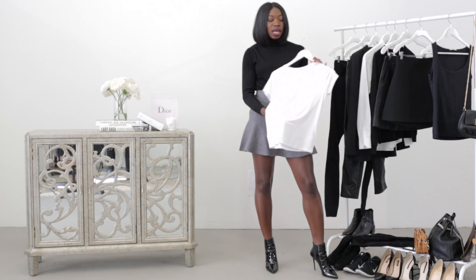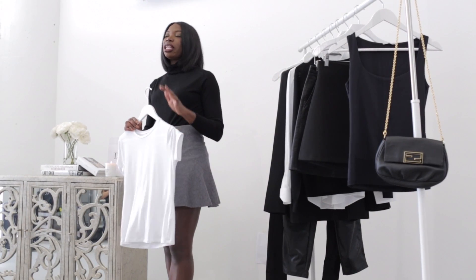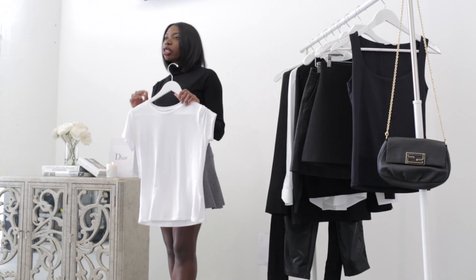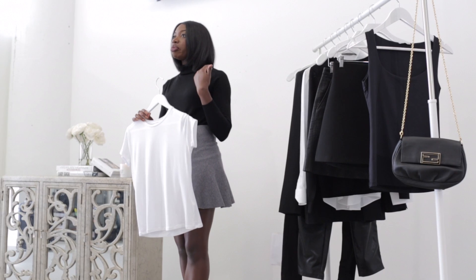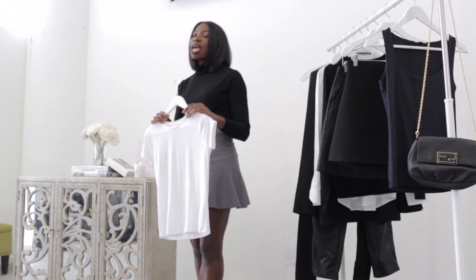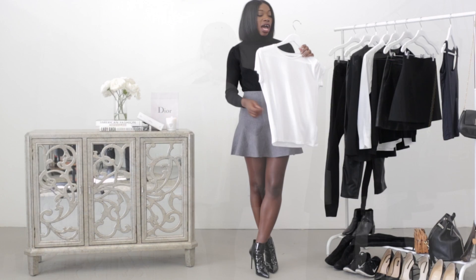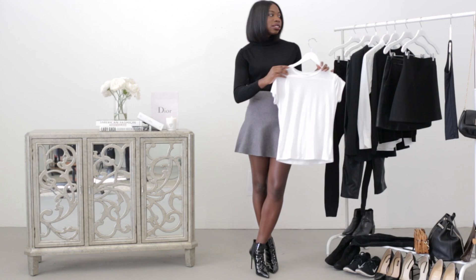Next is a white t-shirt. You want this also to have a really good hand feel. Notice how it's a crew neck. I know a lot of women love the v-neck to show off the girls, but the crew neck is a more universally flattering look. It looks really good under a variety of different outerwear pieces, but it also looks good over things if you wanted to layer that way too. Think about the hand feel — consider a modal or a cotton-silk blend.